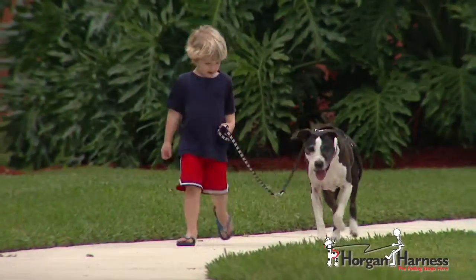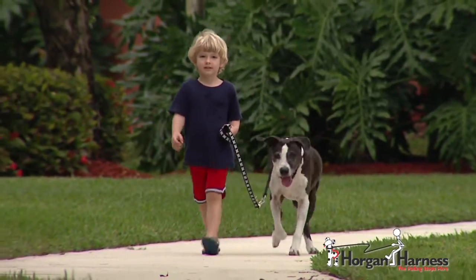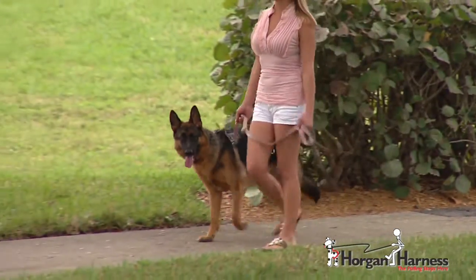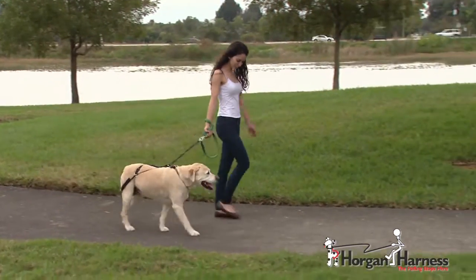Even young individuals benefit — as you'll see in other parts of the video, my son Riley has been able to walk our dog Maddie and other large dogs with ease. Whereas beforehand with regular leashes or regular collars, he was almost dragged down the street. Other veterinarians recommend and agree the Horgan Harness is extremely effective and safe.